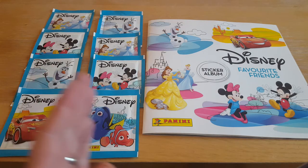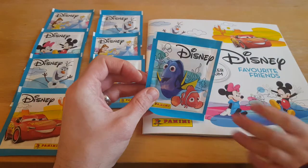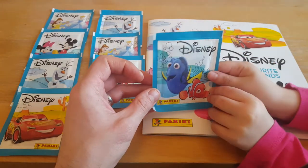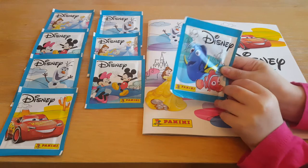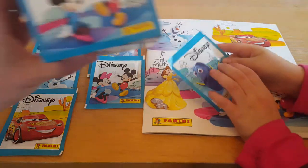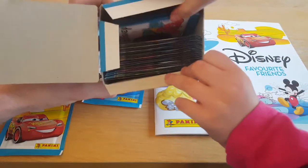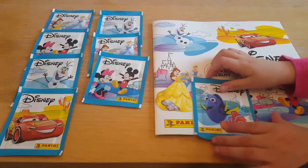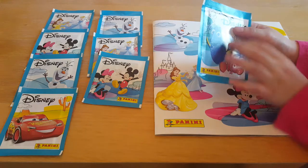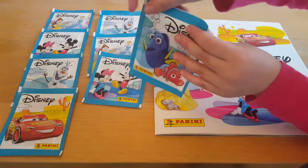Which side do you want? Do you want the Cars side or the Finding Nemo side? Finding Nemo. There you go then, that's your first packet to open. You know what, we have a big box of these — I've treated you to a big big box. So next couple of weeks we'll be opening all these up. There's lots of Disney stickers. I like that you've got different characters on the front of different packets. Why don't we get this open?